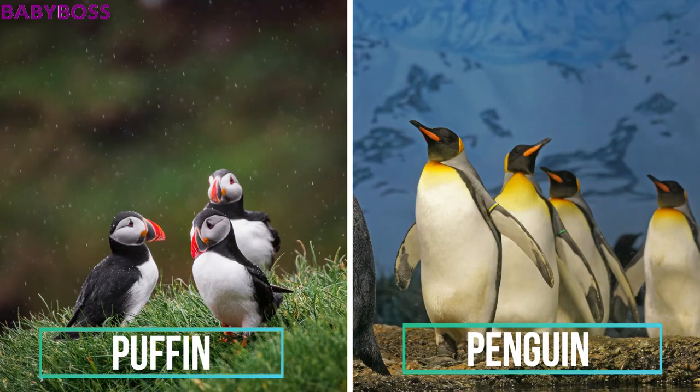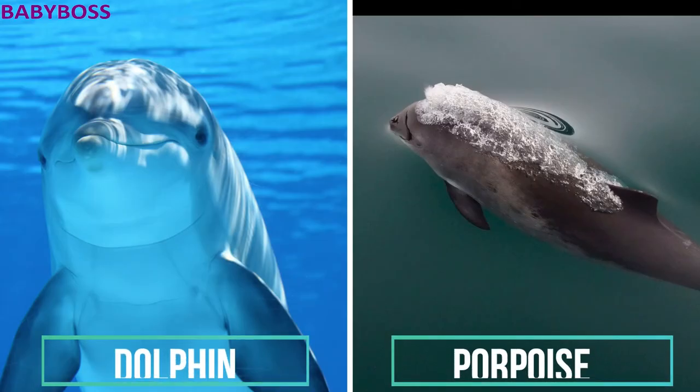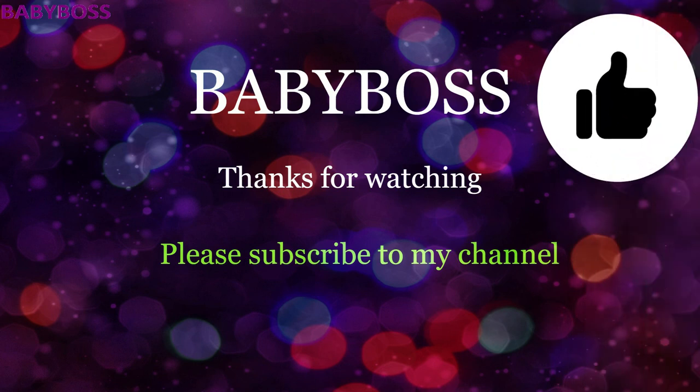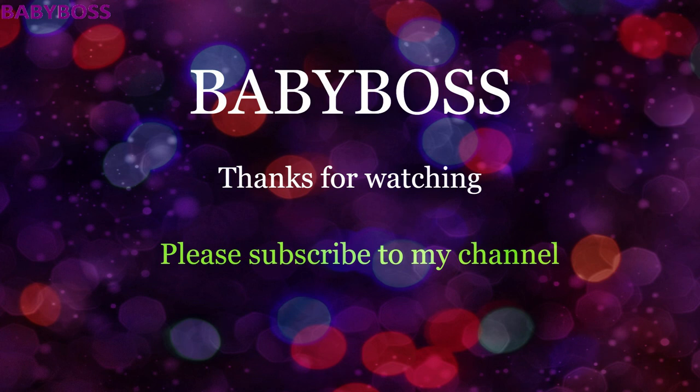The next animals are the dolphin and the porpoise. Dolphins have a prominent elongated beak and cone-shaped teeth, whereas porpoises have a smaller mouth and spade-shaped teeth. I hope you liked this video — please subscribe to my channel for more amazing videos. Thanks for watching, bye bye!